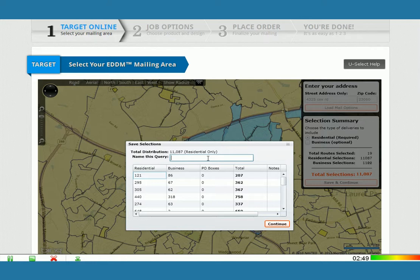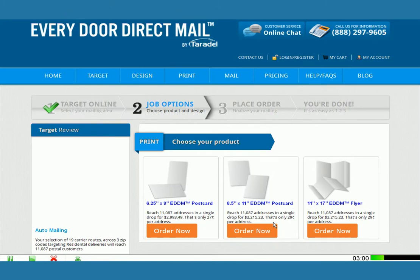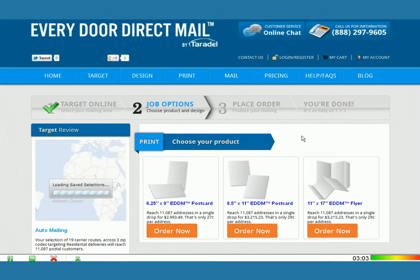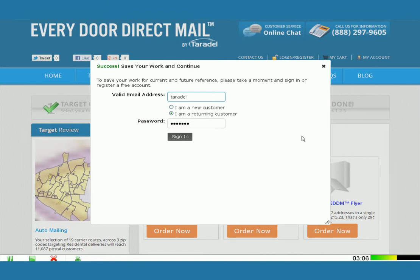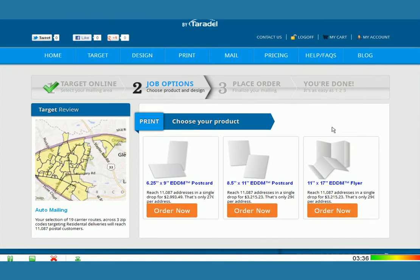You will be asked to name this query, so I'm going to name it Auto Mailing and hit Continue. Then it's going to bring up a screen with several different options. First thing you'll need to do is log in to the site so it knows where to save your query. I'm going to go ahead and use my login. If you don't have a login yet, you simply choose 'I'm a new customer' and create one — it takes about two seconds. Now that we're logged in, I see my selected map area here is saved.